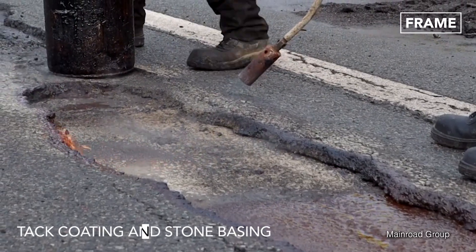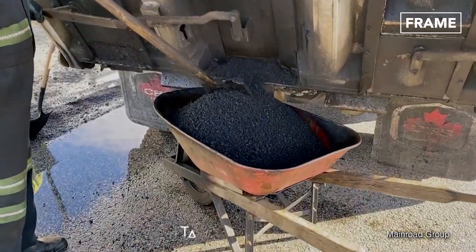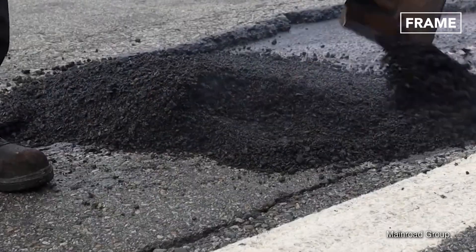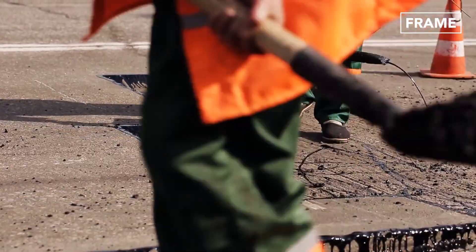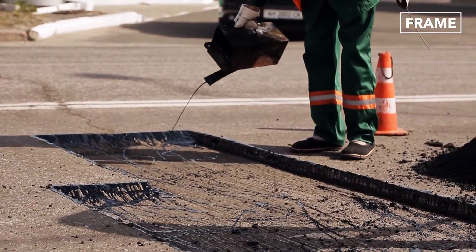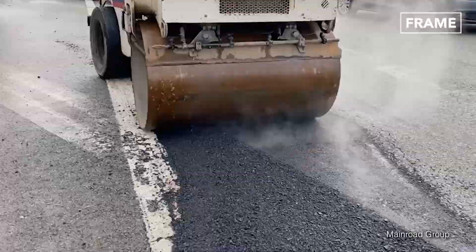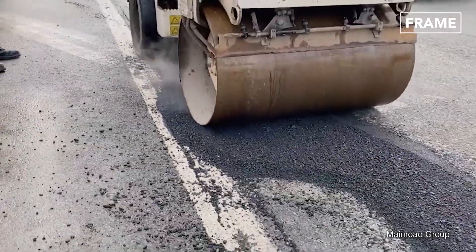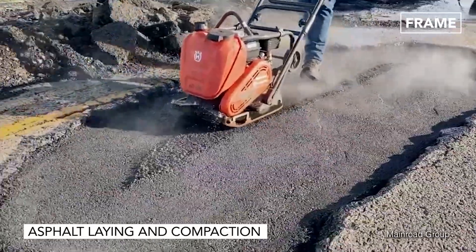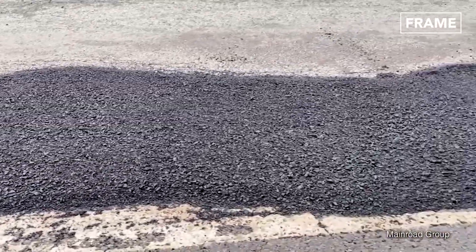A tack coat is then applied to prevent water from entering the pothole either from the edges or below. A restabilizing base layer, usually made of stone, is spread and compacted. Tack coating is applied again to ensure the optimum adhesion of the cold asphalt to the stone base and prevent the ingress of water. Once the tack coat has matured on the surface, the asphalt is applied and properly compacted with a roller or a vibrating plate compactor, and the road is open to users in a matter of minutes.